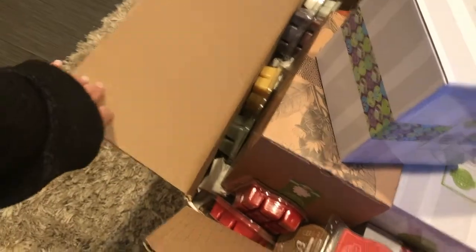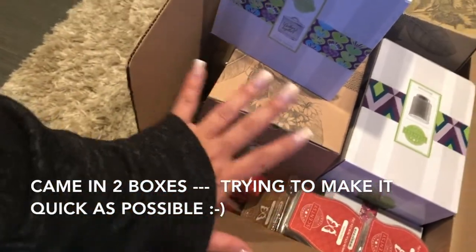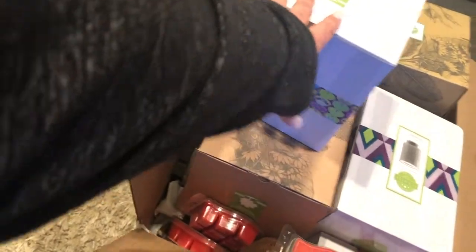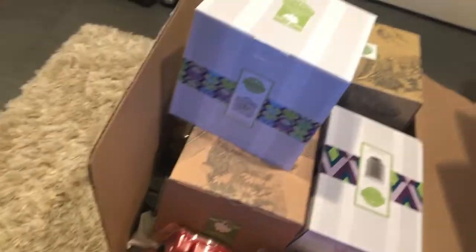Here's the huge box! I'm going to be going through that. I have some warmers that I'm stocking up on, some bars, and then a diffuser.